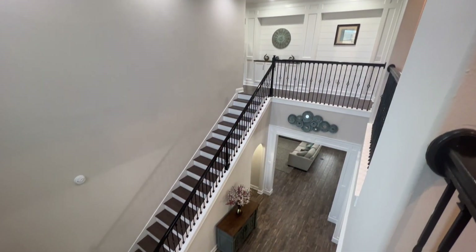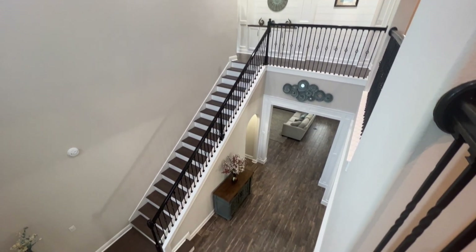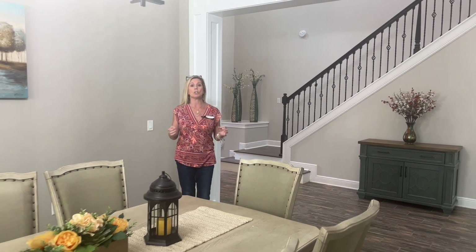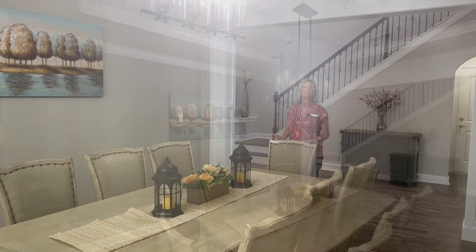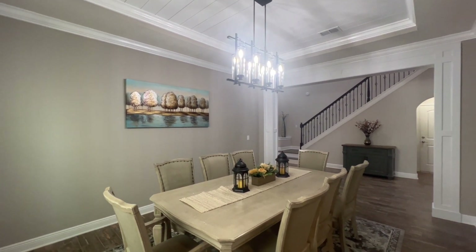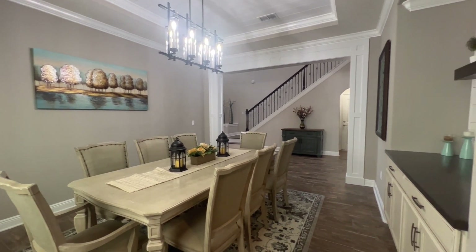Continuing on into this grand foyer — and I do mean grand, because the entire foyer is two stories high. It's very expansive, and seeing all of that wrought iron railing is just eye-catching. Over here is our dining room. This is a very large dining room — I cannot explain to you how big this room is. They have a typical eight-seater dining table, but this could very easily seat twelve or more with a leaf and extra chairs. There is so much space here.